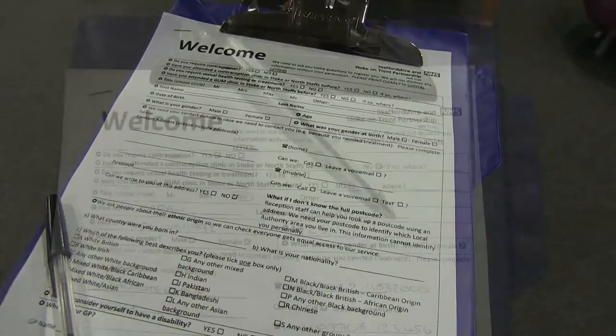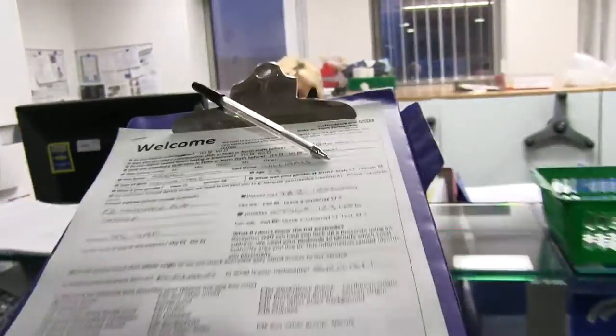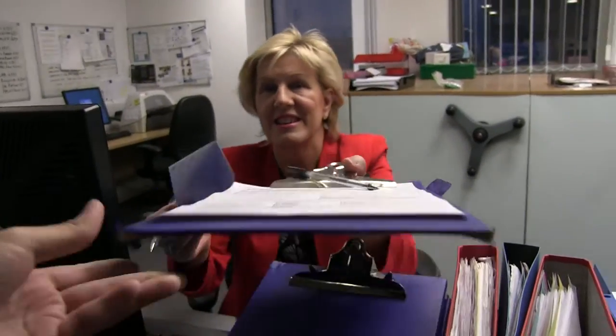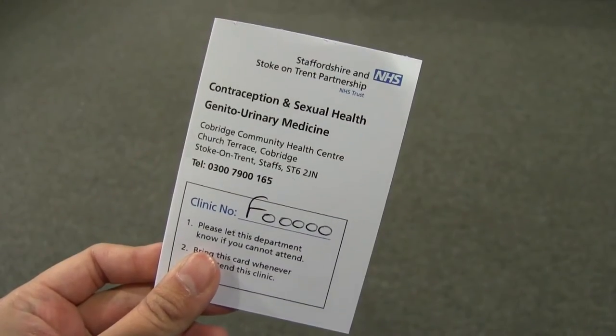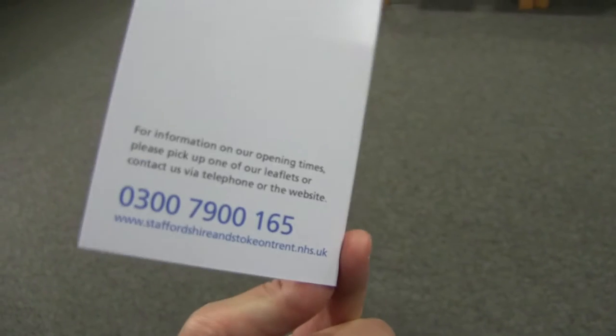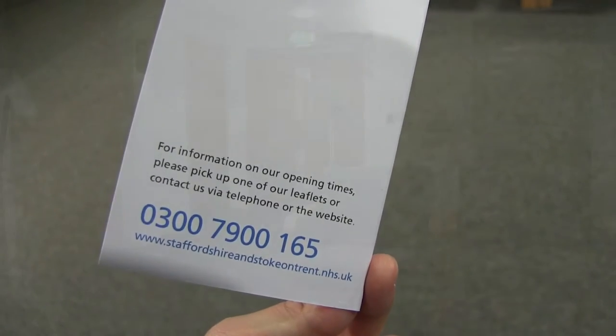You will be asked to fill in a registration form, giving your name, date of birth, address and contact details. All patient details are confidential. You will then be issued with a unique patient number. It is important that you bring that number to each clinic visit and are able to quote it when contacting the clinic.